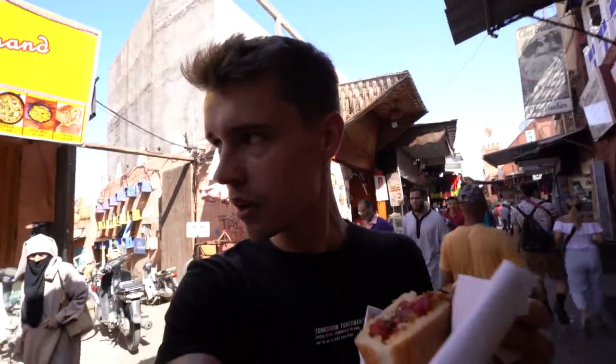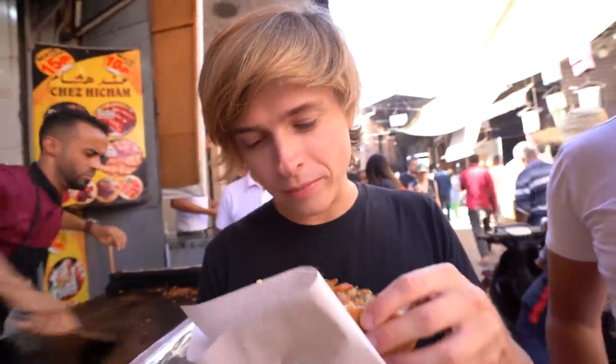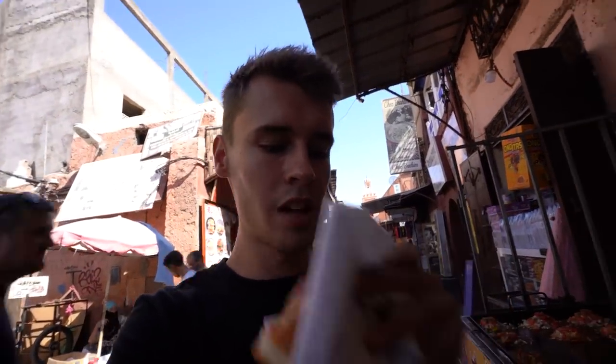What's the price? Ten dirham — so one euro. One euro for one. This is more country food — it's very salty, super salty. Or you can have lunch with ten dirham. If you're a backpacker, come to Morocco — this is what you need to be eating. I love it, one of my favourite things I've had here.